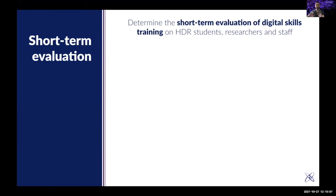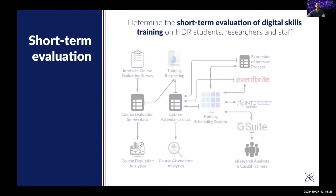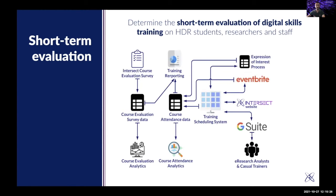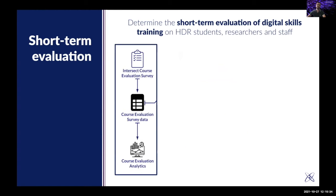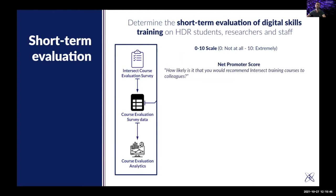I'm going to talk about two aspects in this presentation: the short-term evaluation of our training program and the long-term. The short-term is something we've done almost since day one, evaluating our training on HDR students, researchers, and staff. Here is our administration system. The survey part uses questions with a scale from 0 to 10, where 0 is not at all and 10 is extremely.